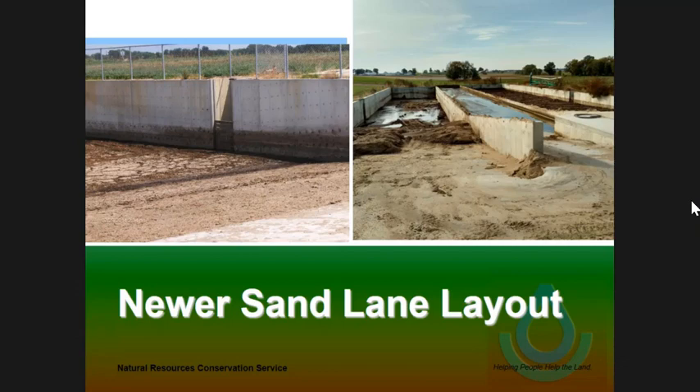Whenever it's full, the other one should have been emptied out already and they start using the other one. The full one then has three to six months to dry out, solids can be taken out, and the process goes on again. That's the theory behind it. On this one, the difference is instead of a transition area that's an open lane, this one uses a 24-inch PVC pipe that takes the flush water from the free stall down to the sand lane and empties it out right there.